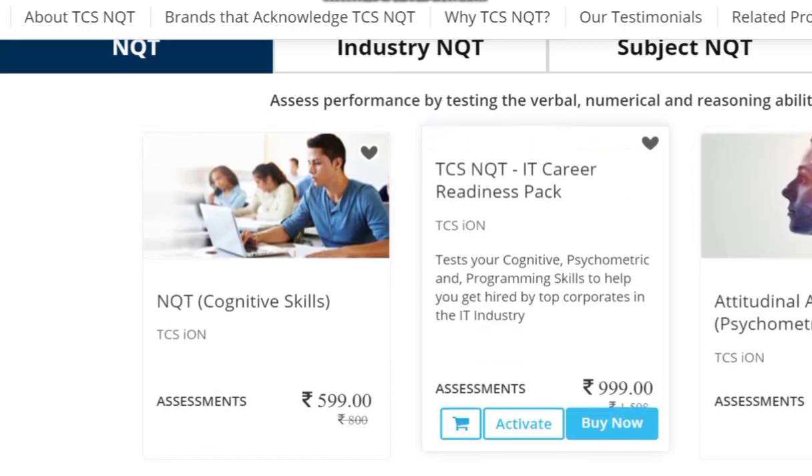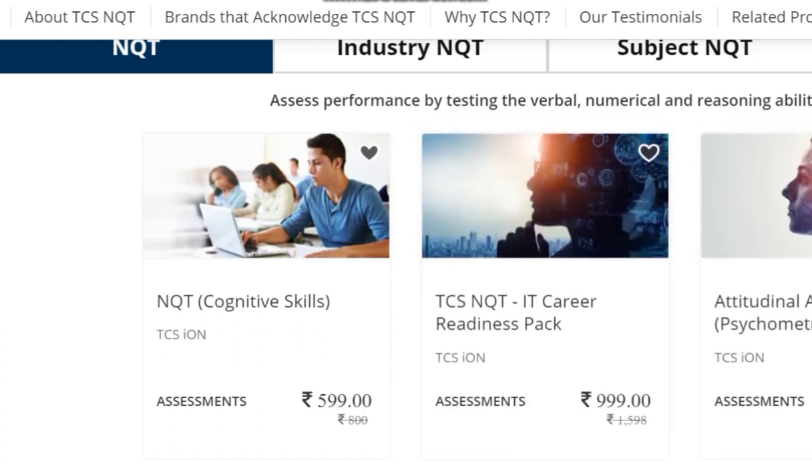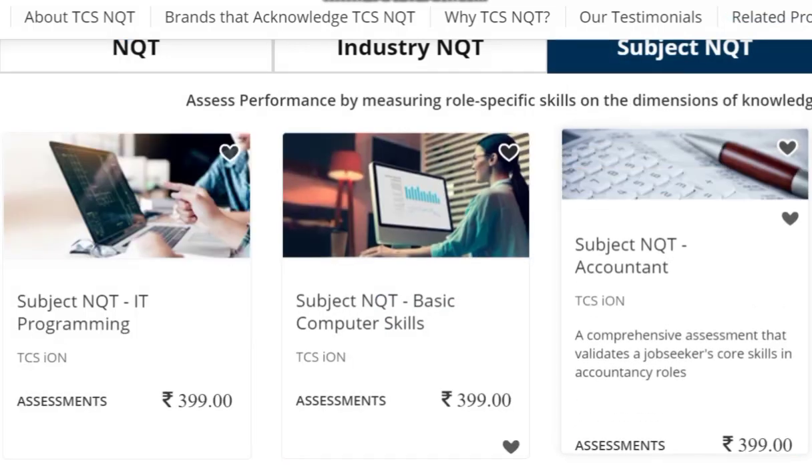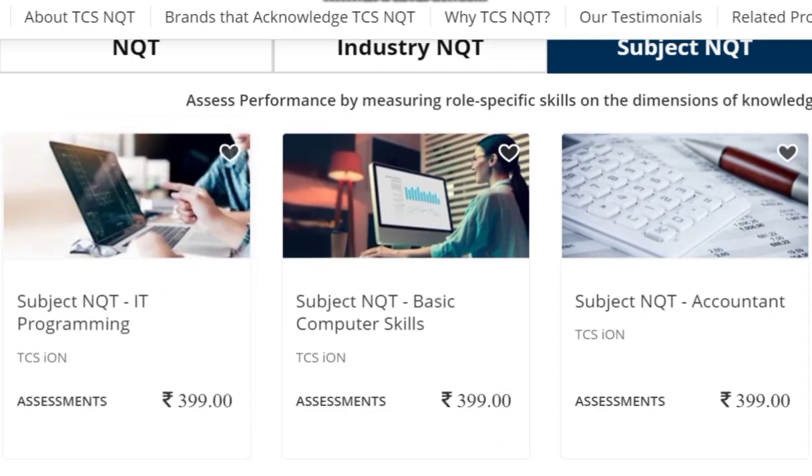The first and most important thing is the NQT cognitive skills — this is compulsory and costs ₹599. After that there is the IT Career Readiness Pack, which some students confuse and apply to separately. There is also the subject NQT, including an IT programming option, which students can opt for as well.